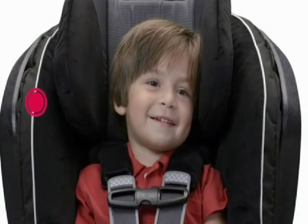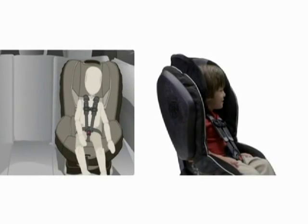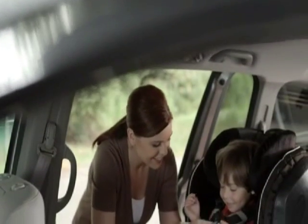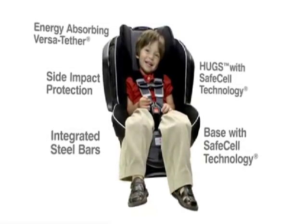All models feature deep side walls lined with energy-absorbing foam to contain your child, shield from intruding objects, and dissipate crash forces. Life is full of unknowns, but safety shouldn't be one of them. With Britax, it's everywhere you look, all 360 degrees.